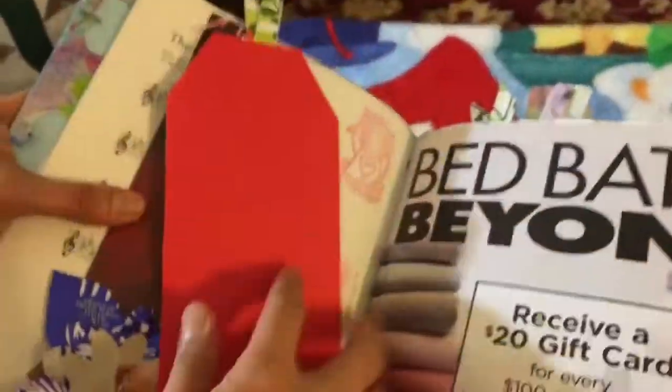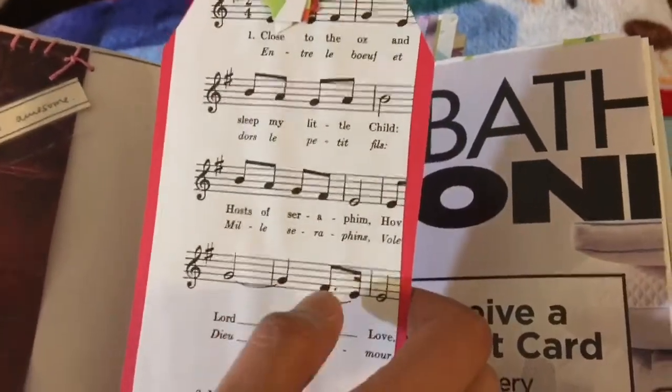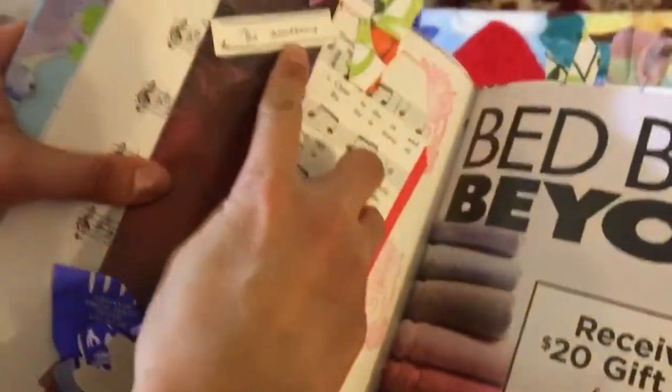This one is an old folder. And I just put music paper in there. 'Dare to be awesome.'